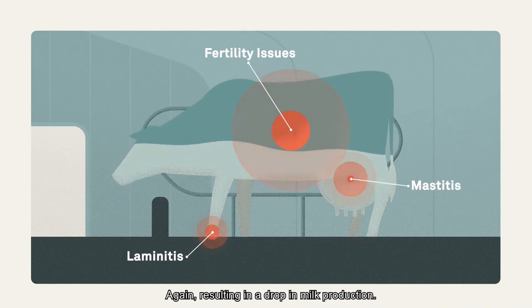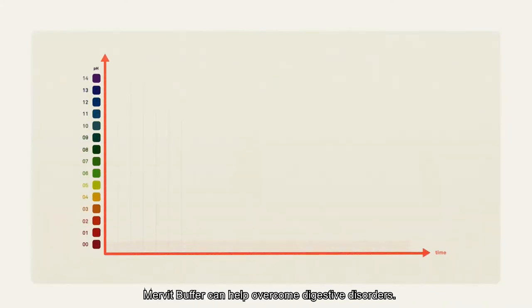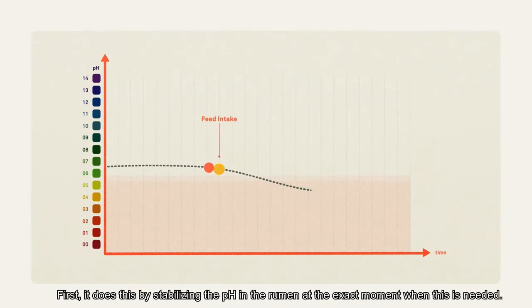This again results in a drop in milk production. Mervit Buffer can help overcome digestive disorders. First, it does this by stabilising the pH in the rumen at the exact moment when this is needed.